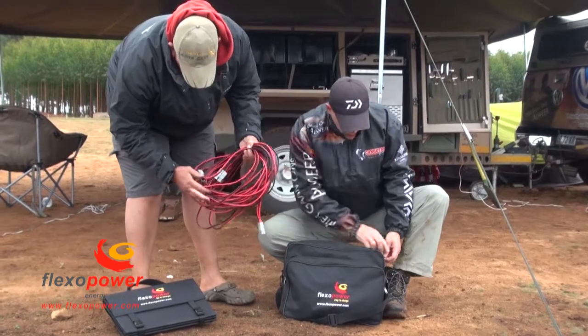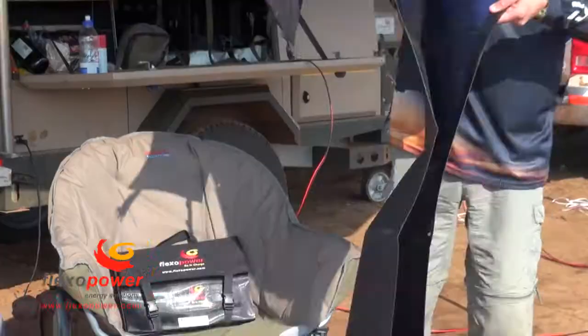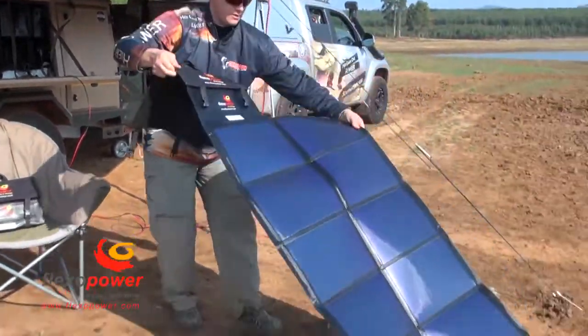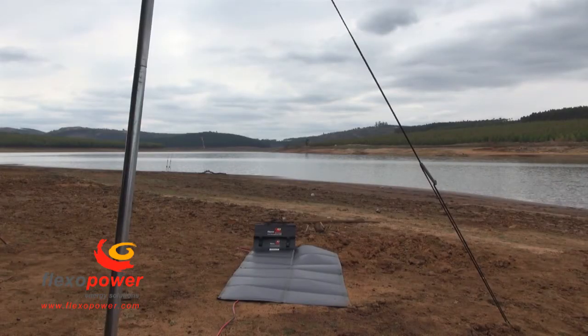FlexoPower solar panels are small, lightweight and durable, and made for the worst that Africa can dish out. It provides more than enough power for your power needs, even on cloudy days.